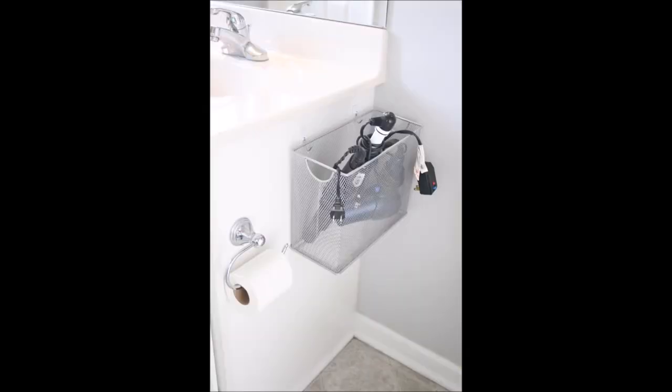2. File box bathroom appliance storage. Mount a slim desk-side storage mesh file box alongside your mirror or cabinet.